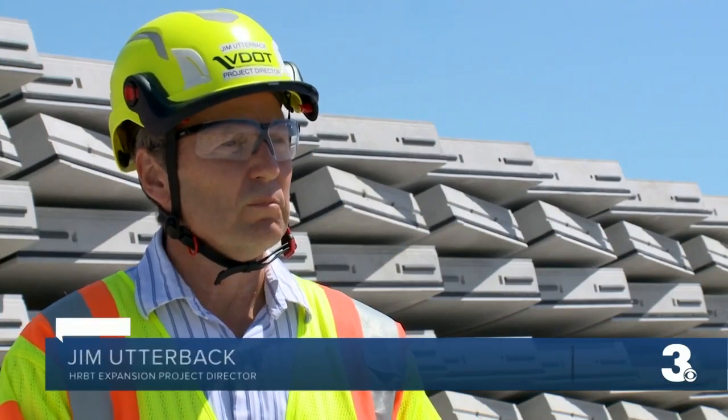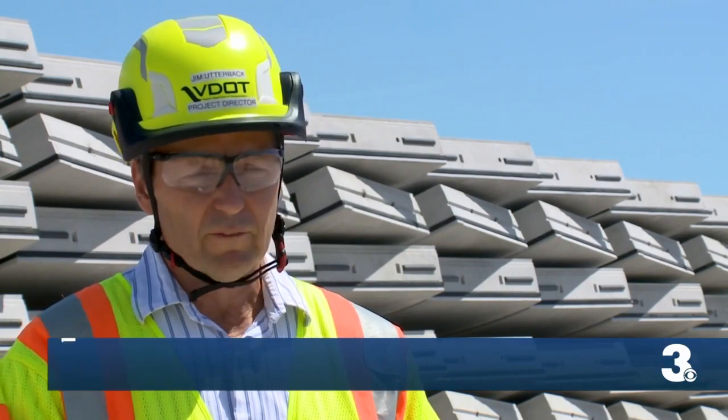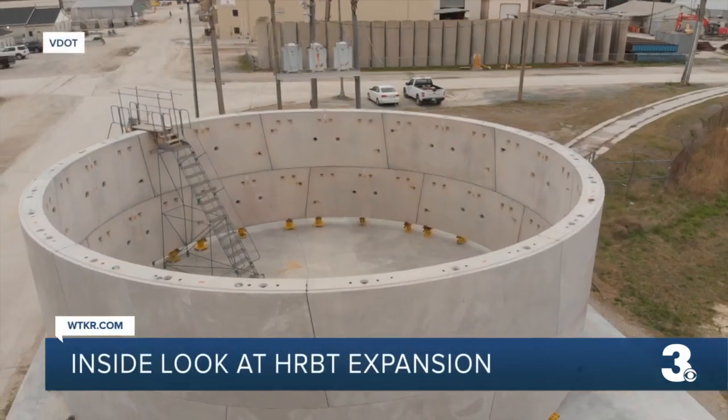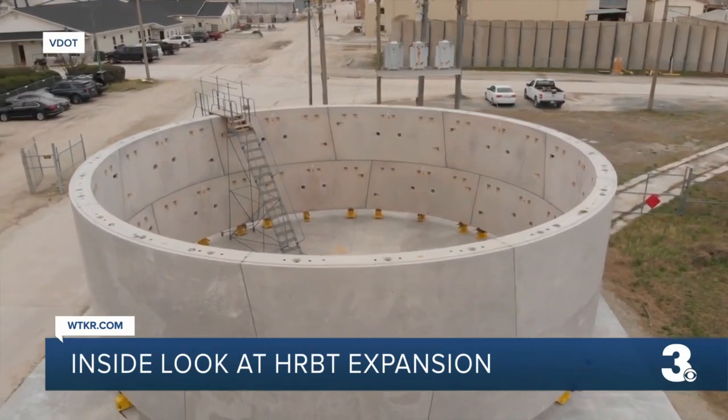This is being done primarily to minimize the impact on the Federal Channel. So you will have very little, if no, impact to the shipping channel and also the channel that the Navy uses for all the warships coming in and out of Hampton Roads.